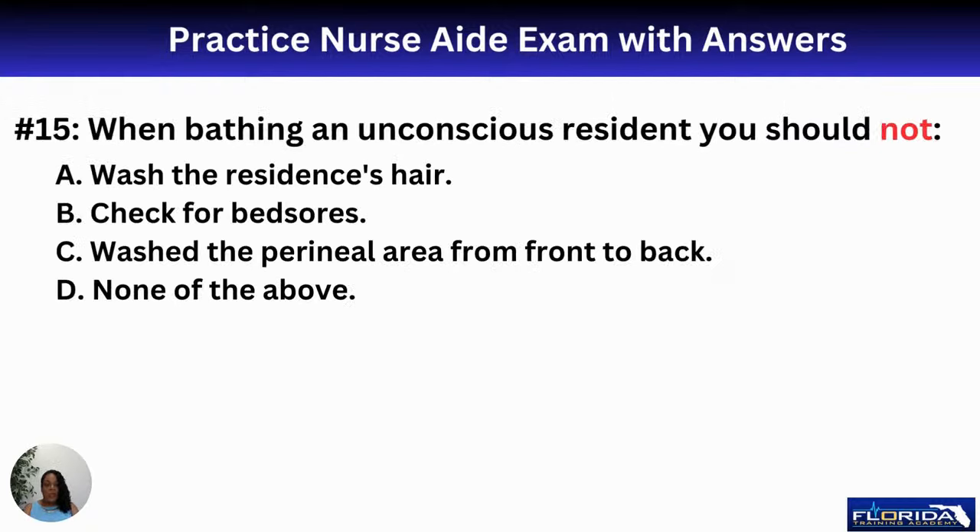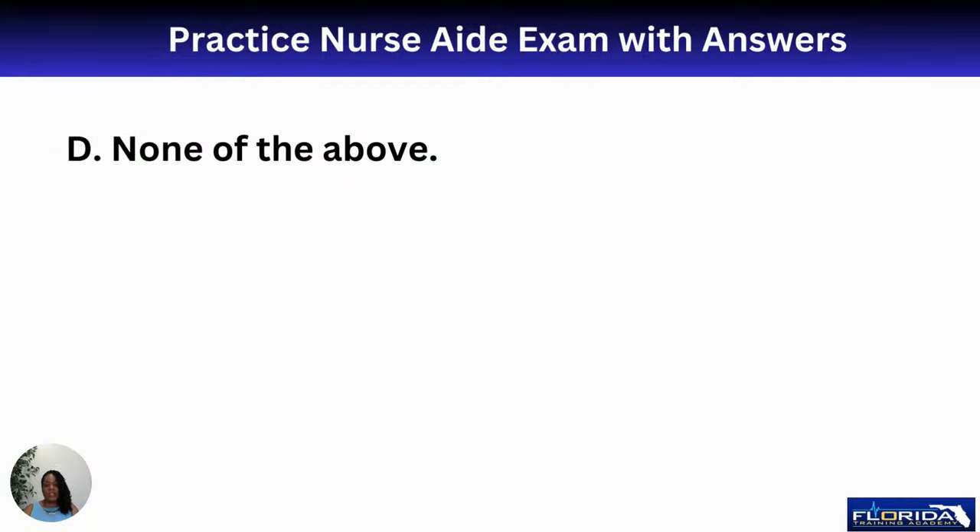Question fifteen: when bathing an unconscious resident, you should not — A, wash the resident's hair; B, check for bed sores; C, wash the perineal area front to back; or D, none of the above. You should actually do all of these. So the answer is D, none of the above, because all of these are correct responses when caring for an unconscious resident.